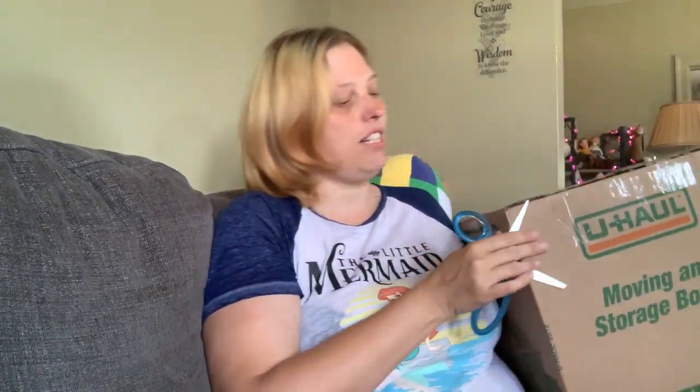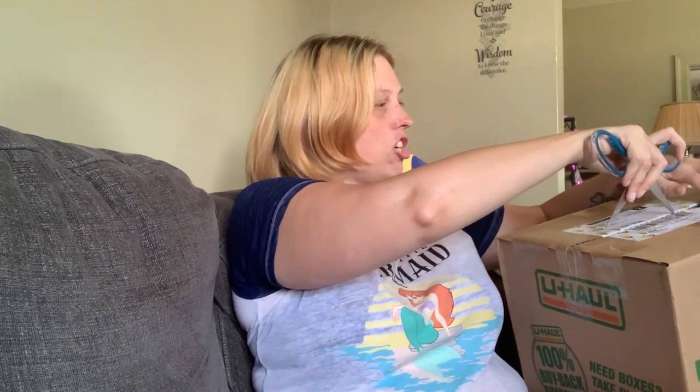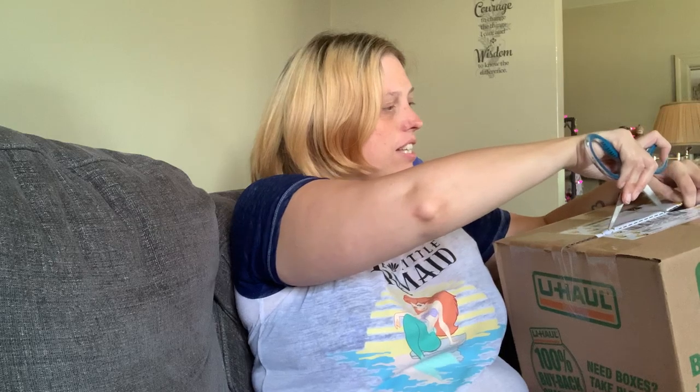I'm probably going to be moving to a new channel — I'm looking into that. Obviously if you see this on that channel, you've found the new channel. But anyway, let's get to the box opening!